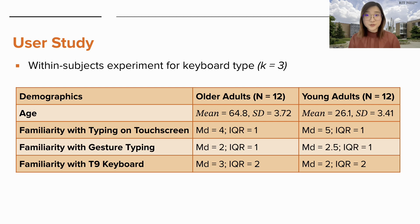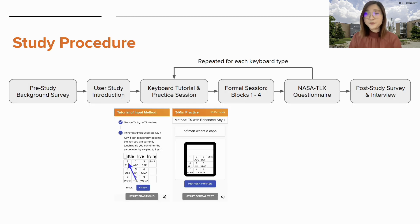We also conducted the same experiment with young adults, mostly to see if trends in typing performance and preferences are consistent across age groups. On average, the older adults were very familiar with typing on the touchscreen, moderately familiar with the T9, but only slightly familiar with gesture typing. Young adults were extremely familiar with typing on touchscreen, but less familiar with gesture typing and the T9 keyboard. Participants were first given a tutorial of each input method and had time to practice before the formal session. The formal session consisted of four blocks with five phrases per block. The order of T9 keyboard type was counterbalanced, and after completing the task on each keyboard, participants completed the NASA TLX questionnaire.